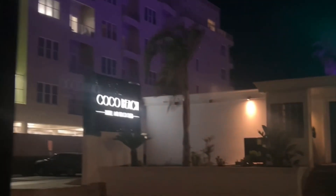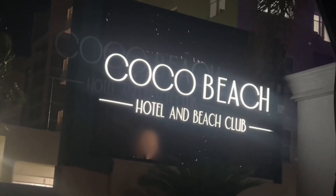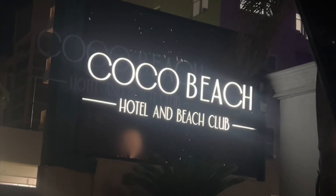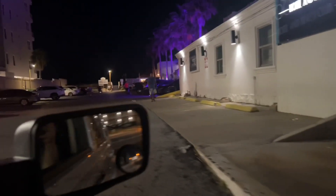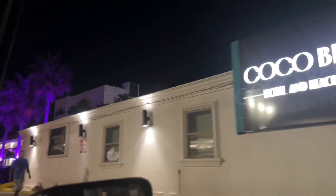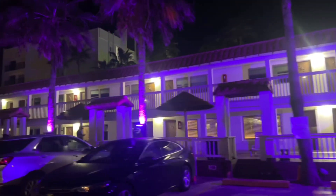We went to the island this weekend because I had a work event and we stayed at this hotel called Cocoa Beach. I wanted to give a quick tour just to show you guys in case you're visiting the island and looking for a place to stay that has easy access to the beach. Let me give you the rundown of the room and a tour.